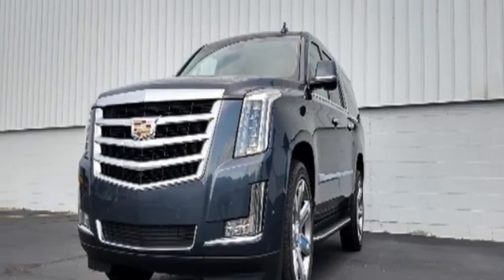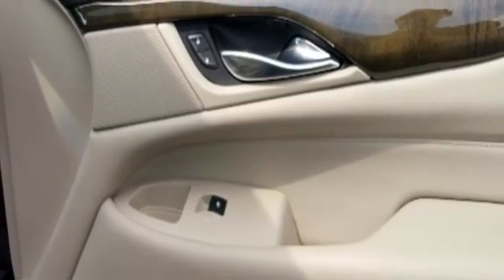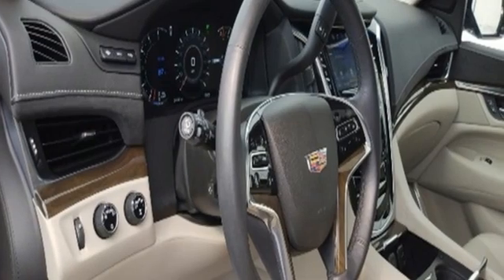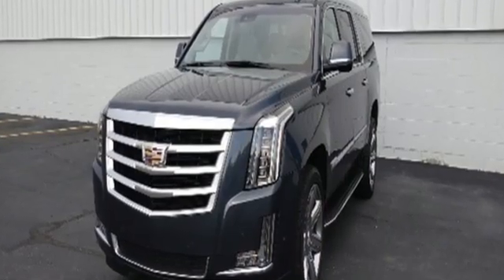Bluetooth streaming audio, Apple CarPlay, Android Auto, dual zone climate control, streaming video feed rear view mirror, and automatic transmission. Cadillac, a luxury maverick.